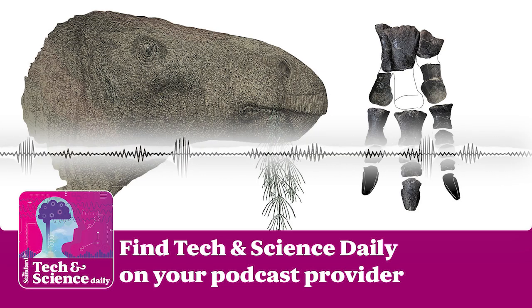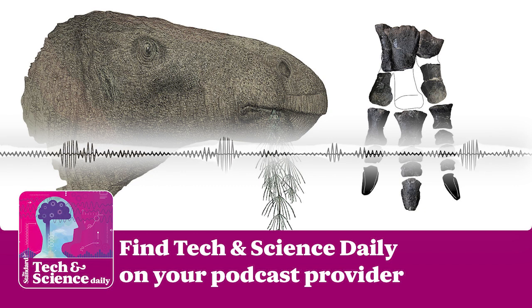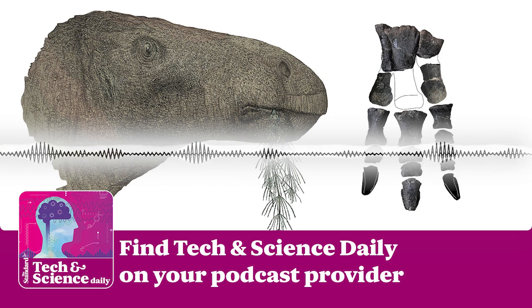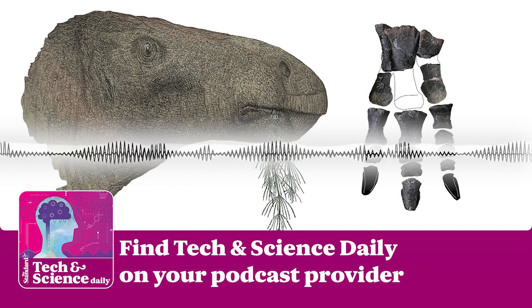Hi, I'm Rachelle Travers and this is The Standard's Tech and Science Daily podcast. Coming up, a study claims that toxic metals have been found in tampons. Now, let's get into it.